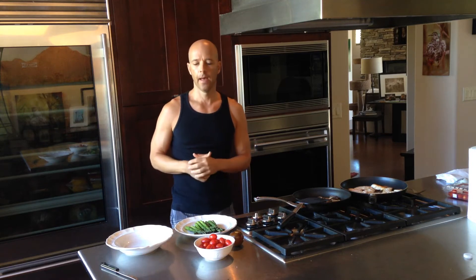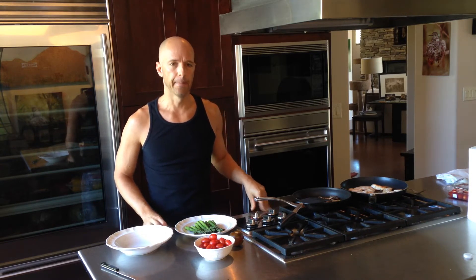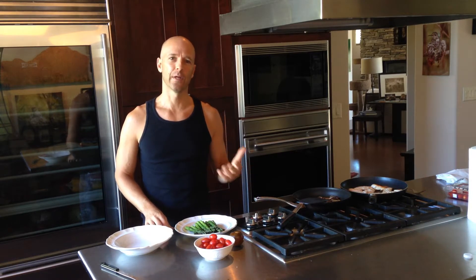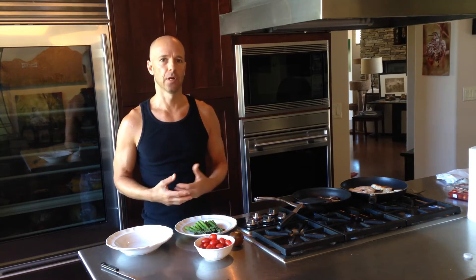Hey everybody, Chris Rock, Stuff Training Guy. I'm in the middle of putting my lunch together and I thought it would be a good idea to share what's on the menu with you guys today. I'm not starting from the beginning because I'm already halfway through cooking this, but I want to show you what I've got, what I'm putting together, and how this is going to make my lunch for the day.